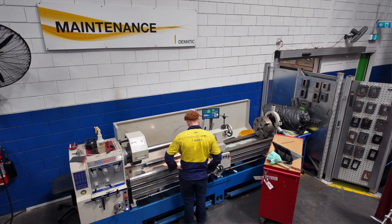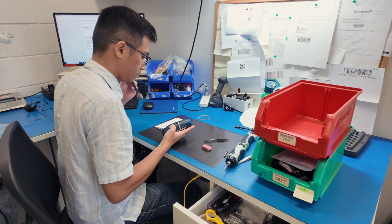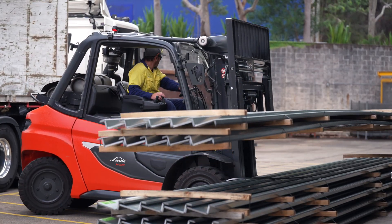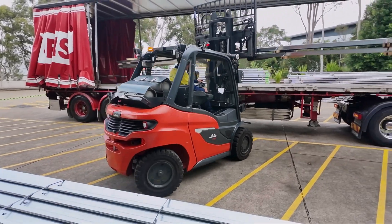Other products are also repaired in our on-site repair centre, ensuring our customers' operations are kept running as smoothly as possible. Efficiency, quality, and safety drives all that we do here at Dematic.